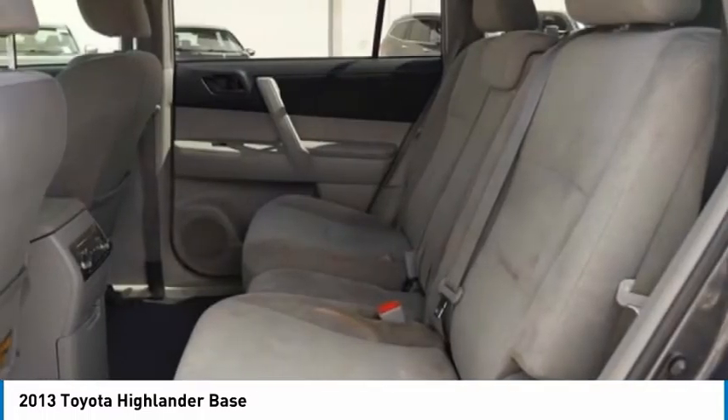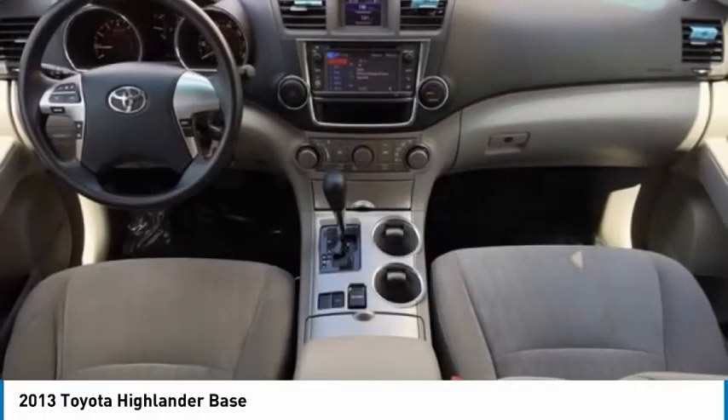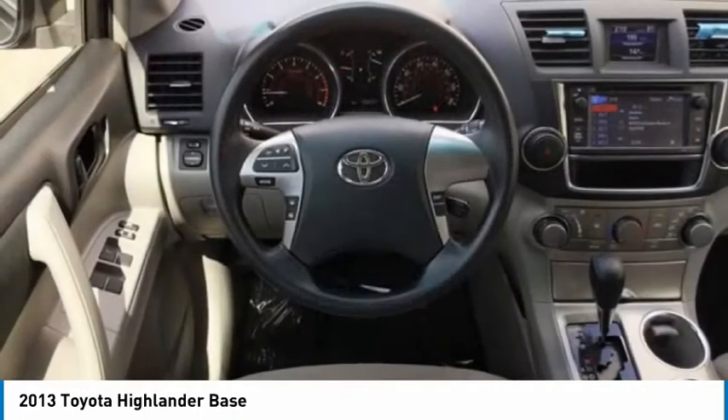Additional features include privacy glass. A vehicle like this doesn't come along every day — come in and get it before someone else does.